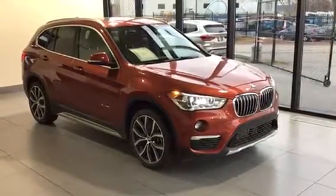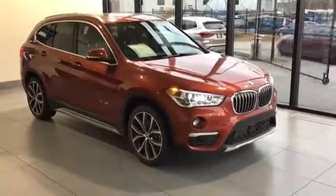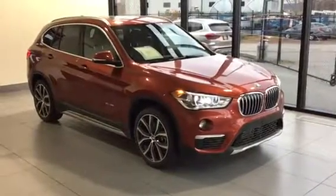Thanks for taking a look at this 2018 BMW X1. If you have any questions regarding the vehicle or would like to book a test drive, please feel free to give us a call or come into the dealership — we'd be more than happy to assist you. Kelowna BMW: the home of no charge scheduled maintenance.